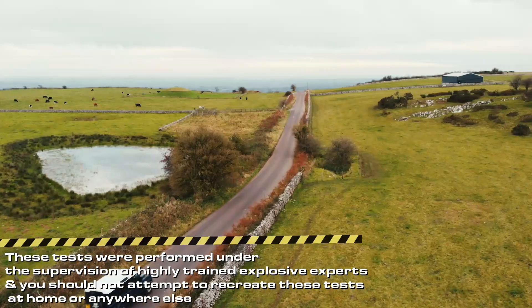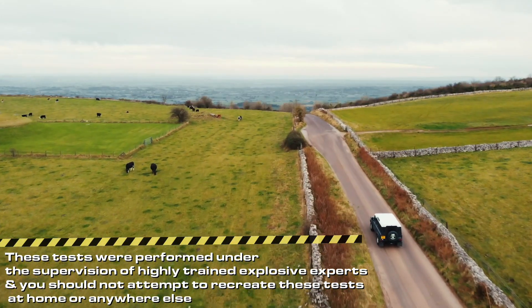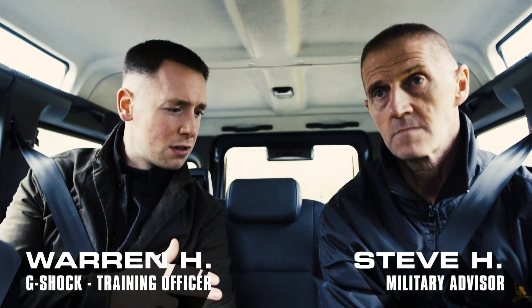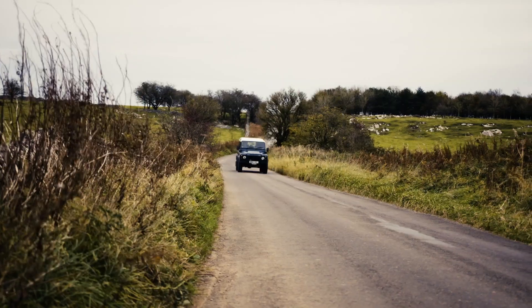I've worn a G-Shock for as long as I can remember, purely because they work — you can rely on them. My friend Steve here is a former serviceman who's worn a G-Shock for over 15 years.